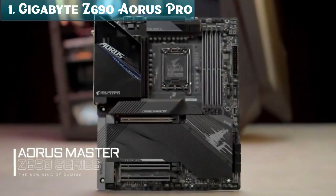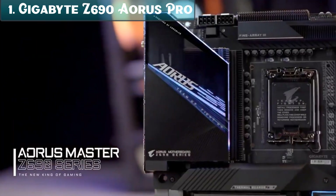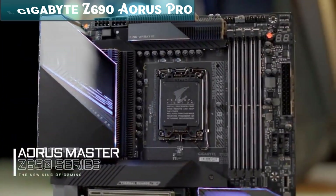So that's it for the top 5 best motherboards in 2023. Like, comment, and subscribe to receive notifications about our latest videos.